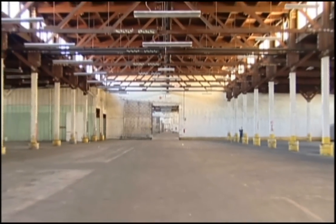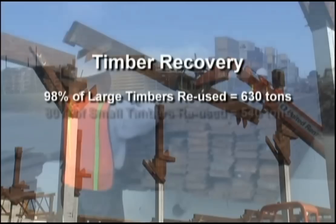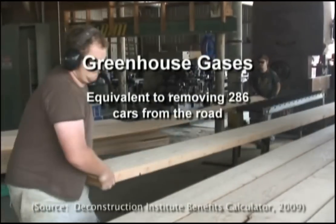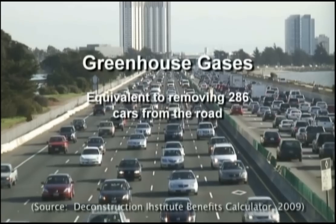The 265,000 square foot warehouse was taken apart in 75 days. 98% of the large dimension timbers were recovered for reuse, yielding a total of 630 tons of wood. 80% of the small lumber in the roof and wall was recovered, yielding another 540 tons. 343 tons of damaged wood was used for mulch or biofuel. Reusing and recycling the wood in Building 802 avoided the generation of greenhouse gases comparable to removing 286 cars from the road.